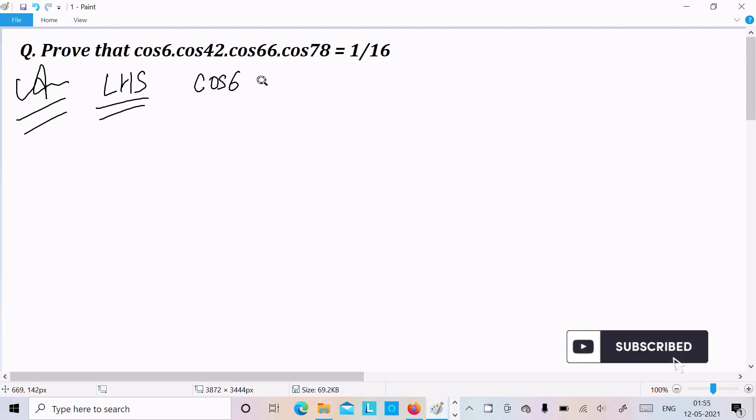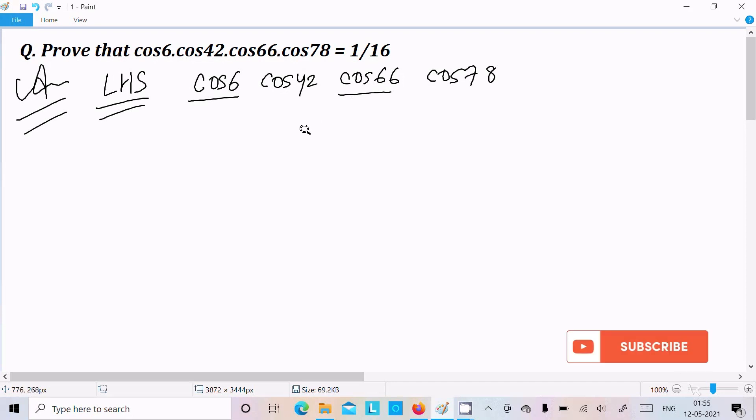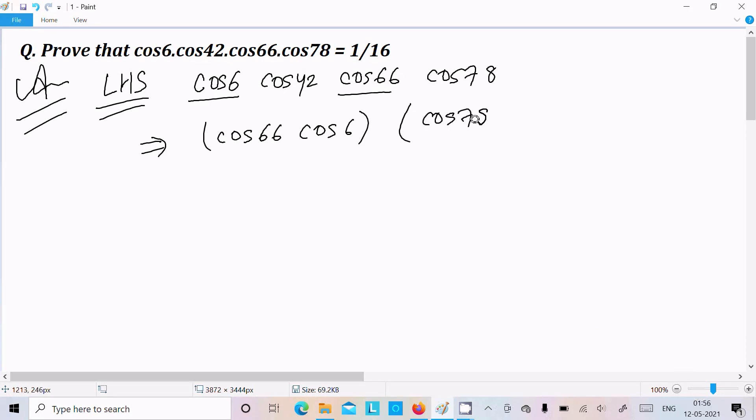So we have cos6, cos42, cos66, and cos78. Now we need to make some combinations. I am going to combine cos66 with cos6 as one part, and then cos78 with cos42 as another part.